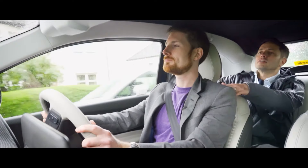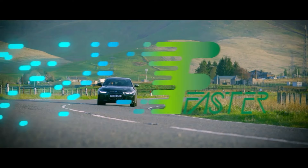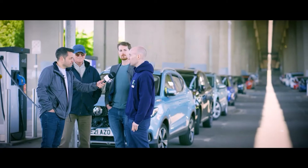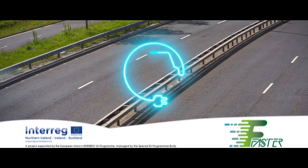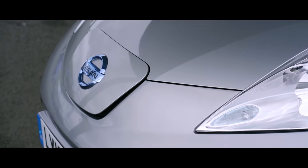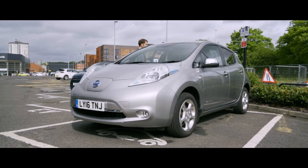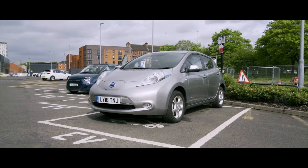Planet Earth is in trouble and we need to transition to sustainable transport faster. So today, myself, Rick Boulomere and leading battery electrochemist Dr Ewan McTurk are checking out the iconic Nissan Leaf.